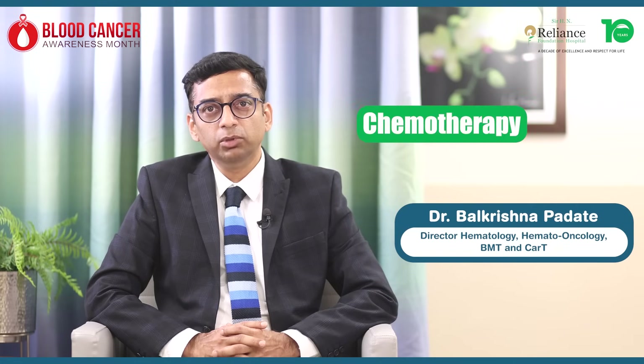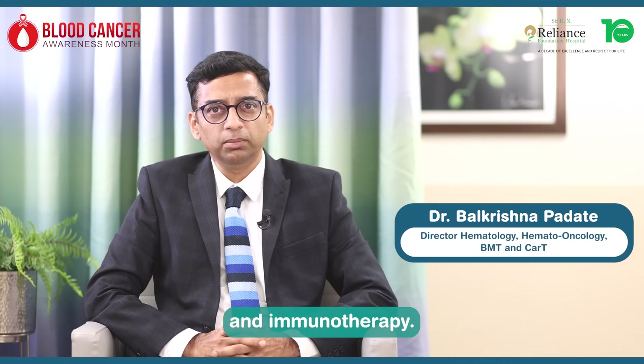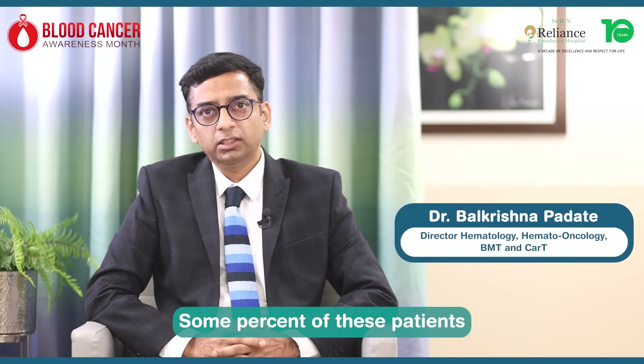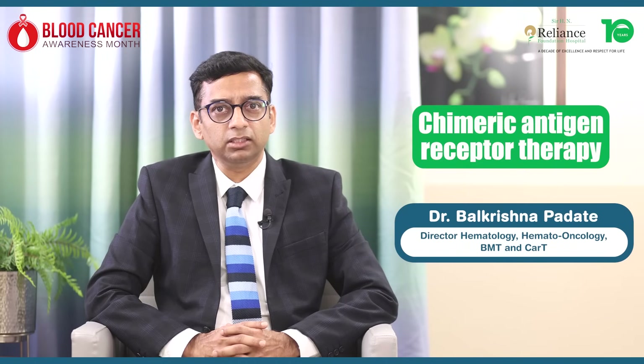Both these leukemias require chemotherapy and immunotherapy, or a combination of chemotherapy and immunotherapy. Nearly 80 to 85% of patients with acute myeloid leukemia and acute lymphoblastic leukemia can be completely treated. Some of these patients require bone marrow transplant or CAR-T, chimeric antigen receptor therapy, for curing these conditions.